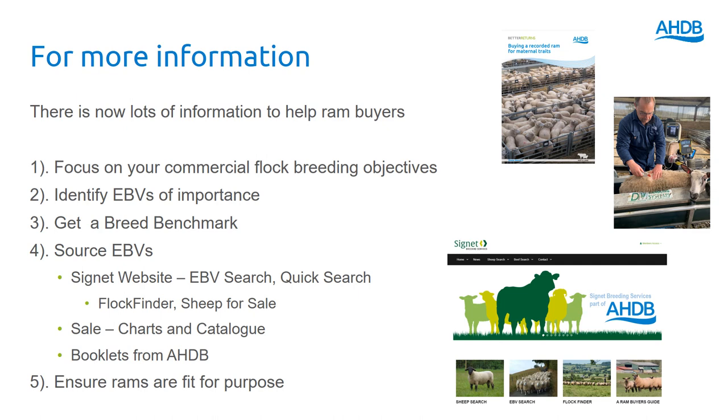Finally, we ought to remember that it's important that rams are fit for purpose. The genetics are fine, but if the ram doesn't have a long, productive life, then that's not a good investment in your flock. The health status of the ram is extremely important, and structural soundness is clearly vital for you to get a good return on investment.